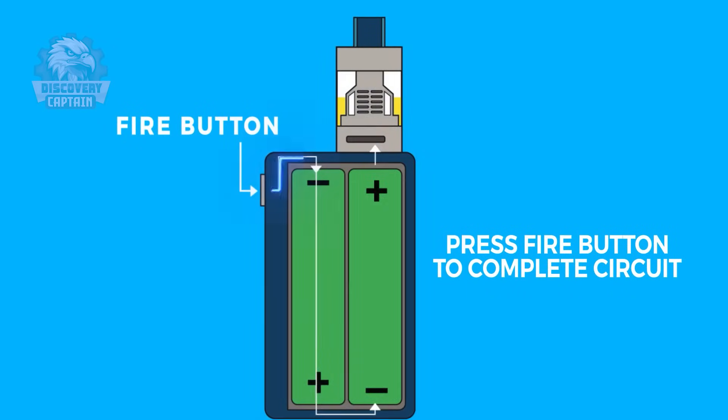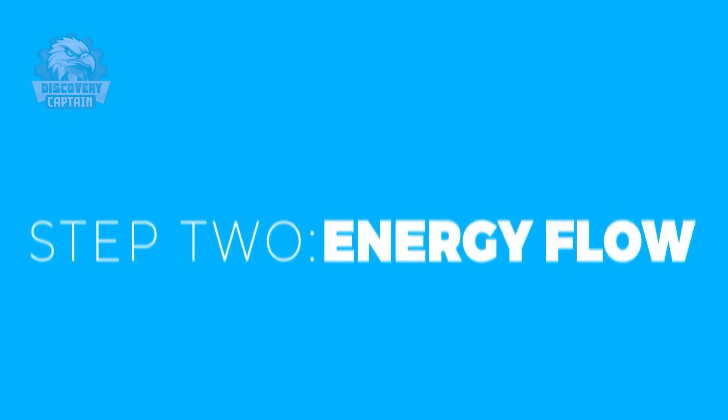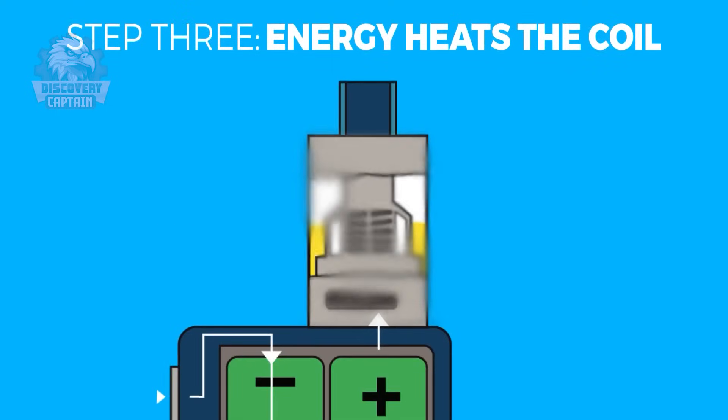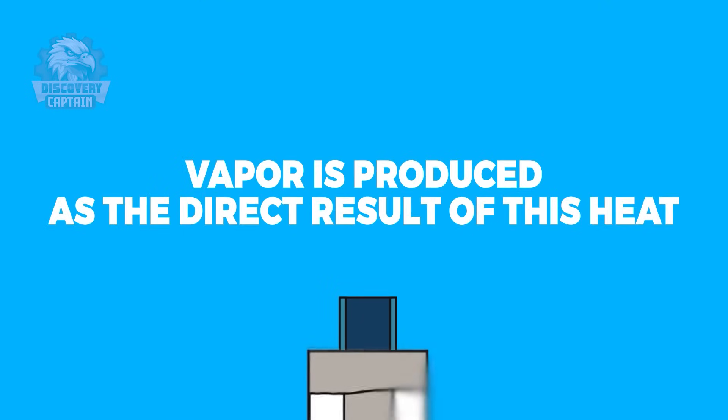When you press the activation button, the PCB inside the device activates the battery, sending a controlled electric current to the coil. The coil heats up immediately, vaporizing the e-liquid absorbed in the cotton. This vapor then travels through the tank to the mouthpiece, ready for you to inhale.